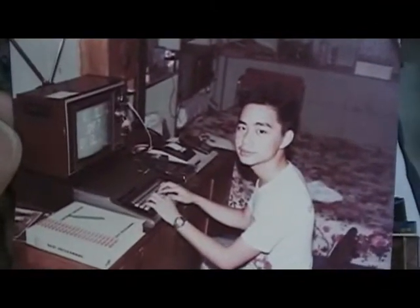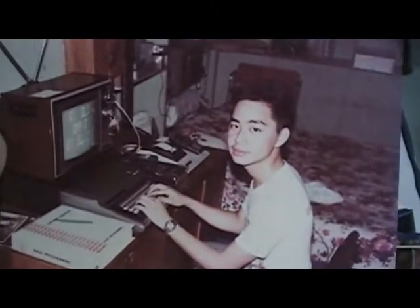Here's another picture — an RF signal generator (tube type), a capacitor tester, and my first computer, the TRS-80. Beside it is a programmable calculator, the Texas Instrument. That's me with my brother and sister.